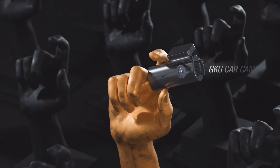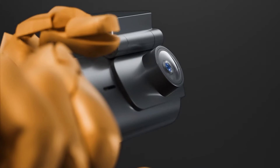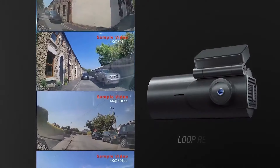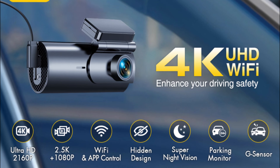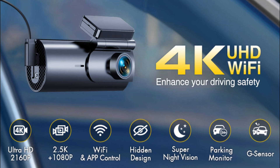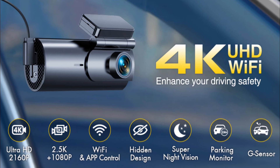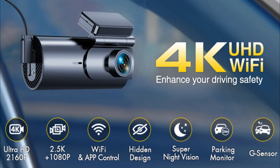The dash cams will automatically overwrite the oldest videos with the latest when the SD card reaches its maximum storage to achieve seamless loop recording. If the built-in gravity sensor is triggered by unusual collisions, the car dash camera will automatically lock the video to prevent important footage from being overwritten during loop recording and save it as evidence.